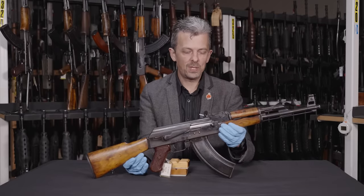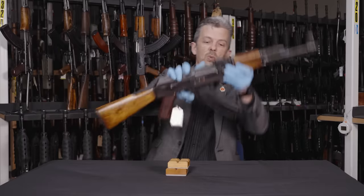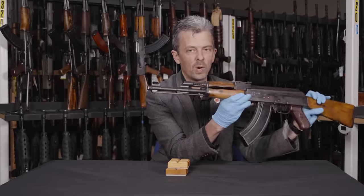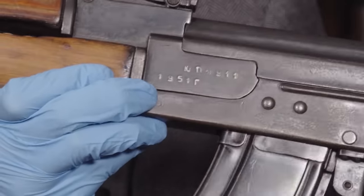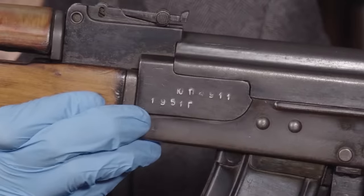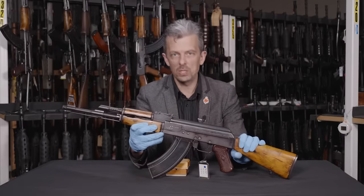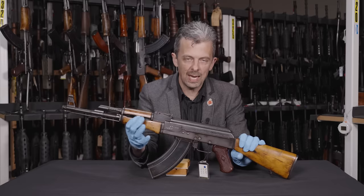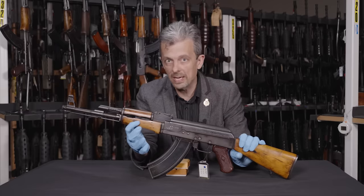Why would I argue this isn't an AK-47 either? The date, primarily — this one was made in 1951. As the Kalashnikov was adopted in summer 1949, it was adopted as the AK, the Avtomat Kalashnikov, not as the AK-47.